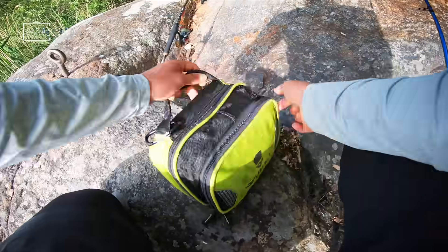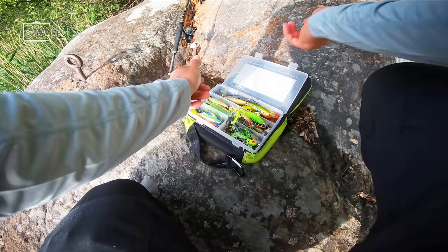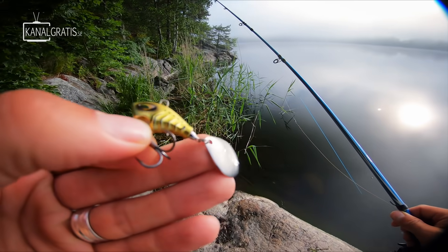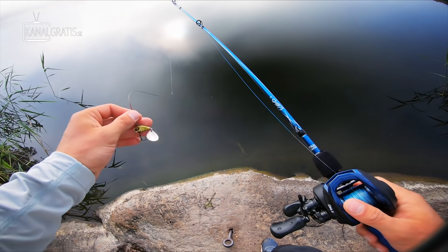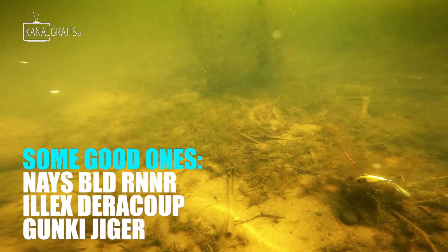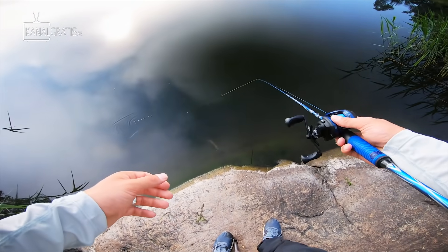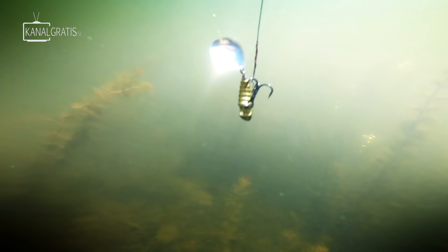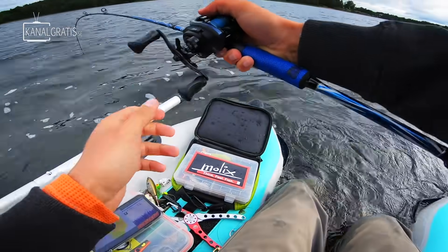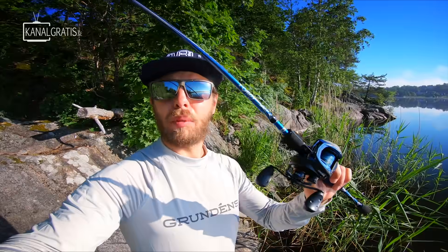Let's move on to lure type number seven — I call them tail spinners. This is the Nace Blade Runner. It's basically a piece of metal with a tail blade in the back, making it a hybrid between a spinner and a blade bait, but you can also fish it like a jig. It became really popular the last few years. It fishes all the time in the water — when you pause it, it sinks down with the blade still rotating, and on the retrieve the body wiggles. Nothing can go wrong. Perfect for warm water fishing or to get a reaction bite.